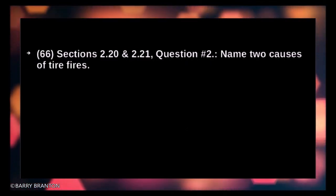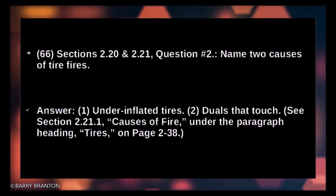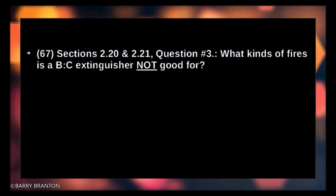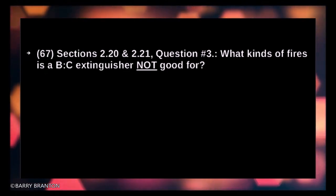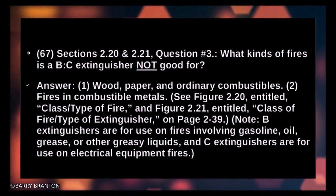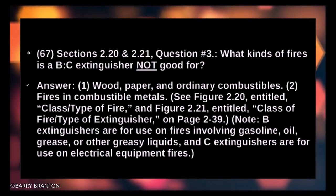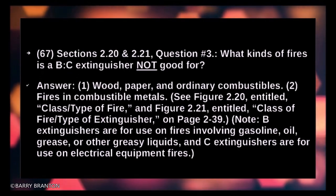Name two causes of tire fires: under-inflated tires and duals that touch. What kinds of fires is an ABC extinguisher not good for? Wood, paper, and ordinary combustibles; and fires in combustible metals. Note: B extinguishers are for fires involving gasoline, oil, grease, or other flammable liquids; C extinguishers are for electrical equipment fires.